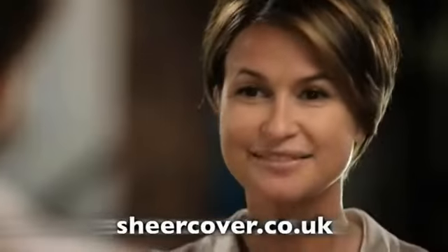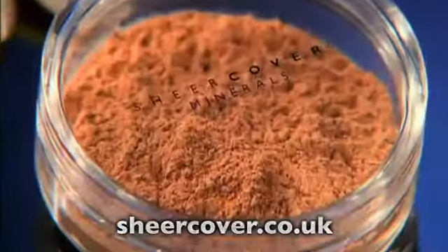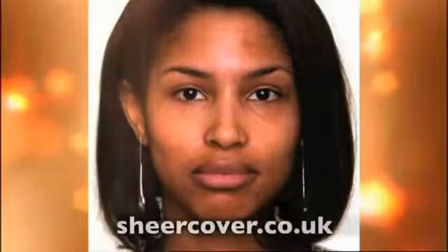Want to know the secret to radiant looking skin in under two minutes? Sheer Cover. Sheer Cover is a lightweight mineral makeup range that gives you a natural, healthy looking glow.